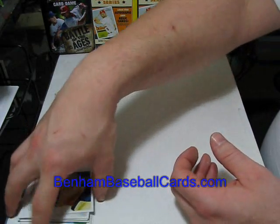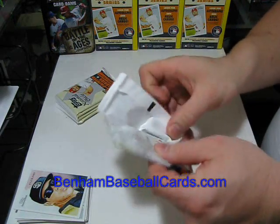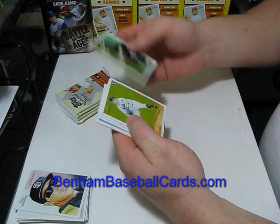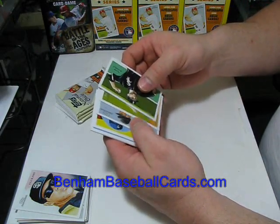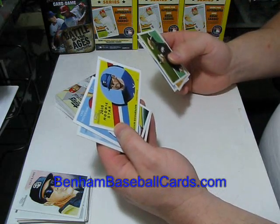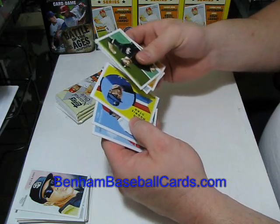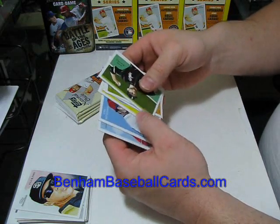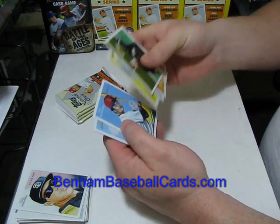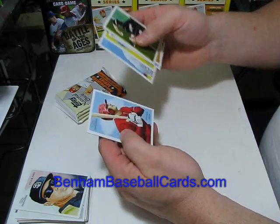I'm not sure if that's a short print or not — I'll have to bring up my checklist. Mark Burley, Toby Stoner, Aaron Hill, Kevin Richardson — really looks weird. I'm pretty sure that's one that doesn't have a rookie card logo on it, so I'm not sure if it's a rookie or just an SP. Carl Yastrzemski and Stephen Drew.